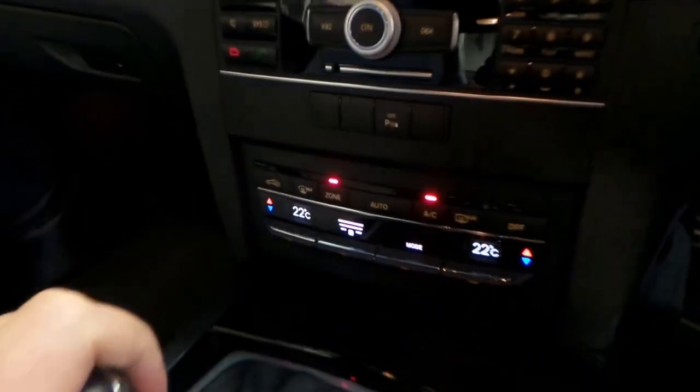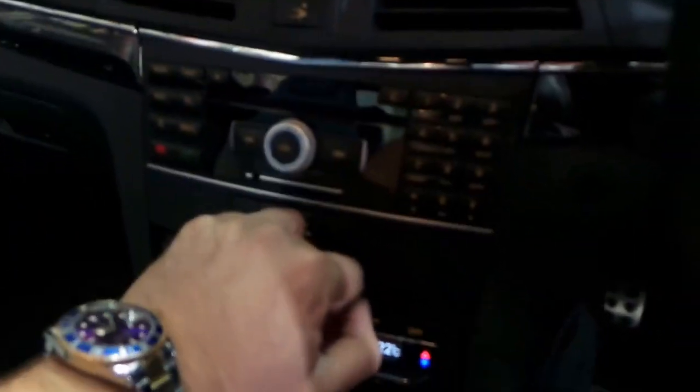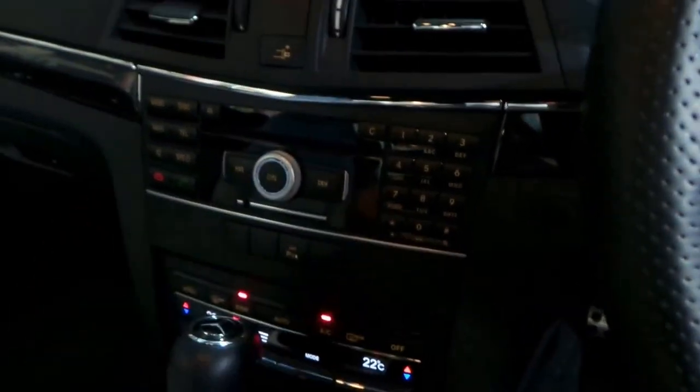You can see it's got dual-zone climate control down there. When you put it on telephone, to ring someone you can simply type in the number here and press OK.